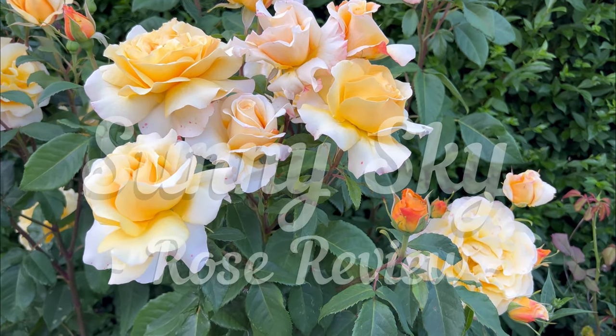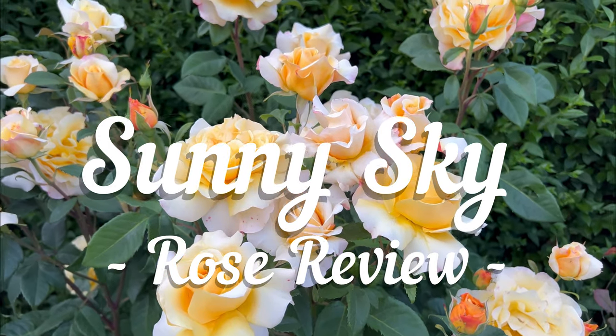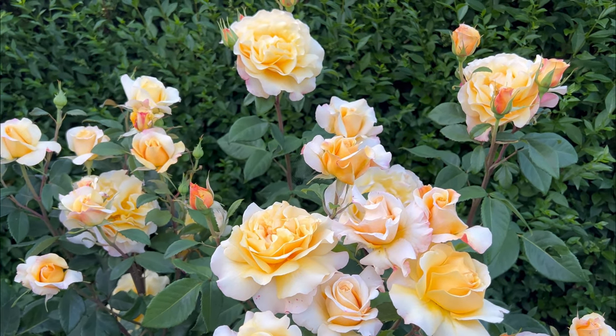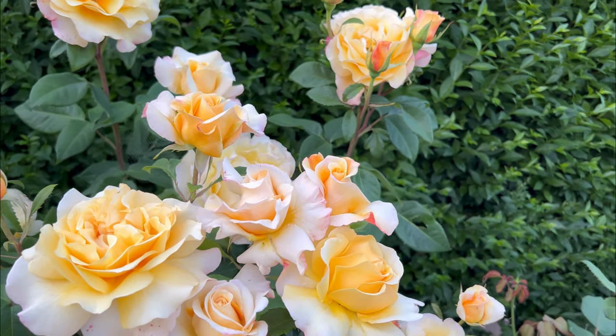And here we have Sunny Sky, a beautiful rose bred by Quartz, a hybrid tea and also an award-winning rose, winning many awards worldwide.